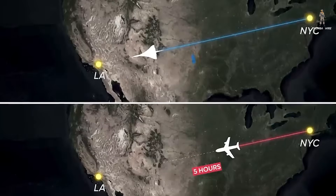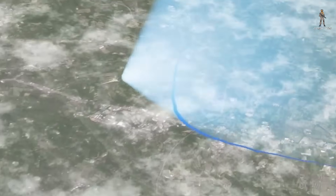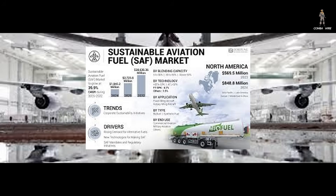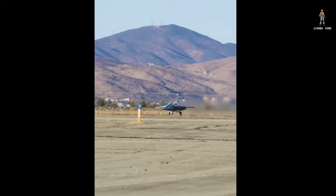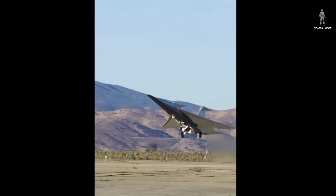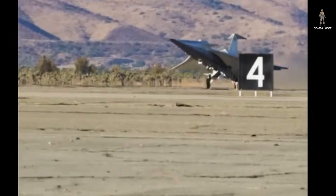If the X-59 succeeds, it could rewrite aviation law and reawaken a dream that's been dormant for decades. Imagine flying from Los Angeles to New York in half the time it takes today, without disturbing a single person below. But there's still a long road ahead — proving the quiet boom concept is just one step. Turning that into a commercially viable aircraft is another challenge entirely. Cost, fuel efficiency, and regulatory approval will determine if supersonic travel returns for good or remains a futuristic vision. For now, the X-59's first flight marks a new chapter in aviation history, one powered by innovation, perseverance, and the unrelenting drive to push beyond what's possible. The era of silent supersonic flight may finally be here, and the X-59 is leading the way.